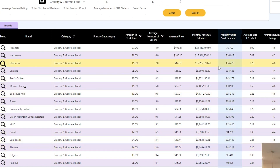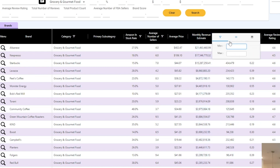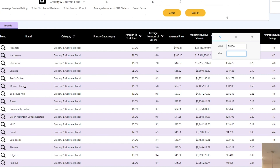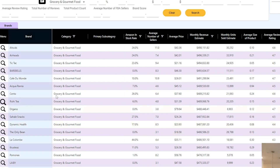We're going to take it one step further and filter by Monthly Revenue Estimate. This number is arbitrary — if you're targeting smaller brands you can set this lower, if you're targeting bigger brands you can set it higher. But let's say I want to look at brands doing a minimum of $35,000 a month in revenue and a maximum of $500,000 a month in revenue. That's going to give us a pretty wide range of brands to contact. We're now down to 1,539 brands. We've filtered down significantly, and now we can dig in and start looking at these brands a little closer.